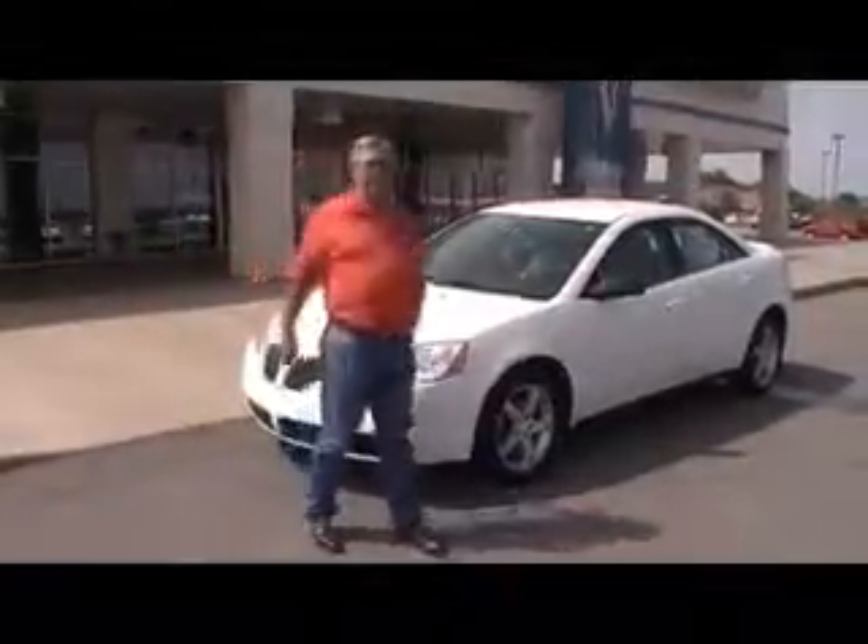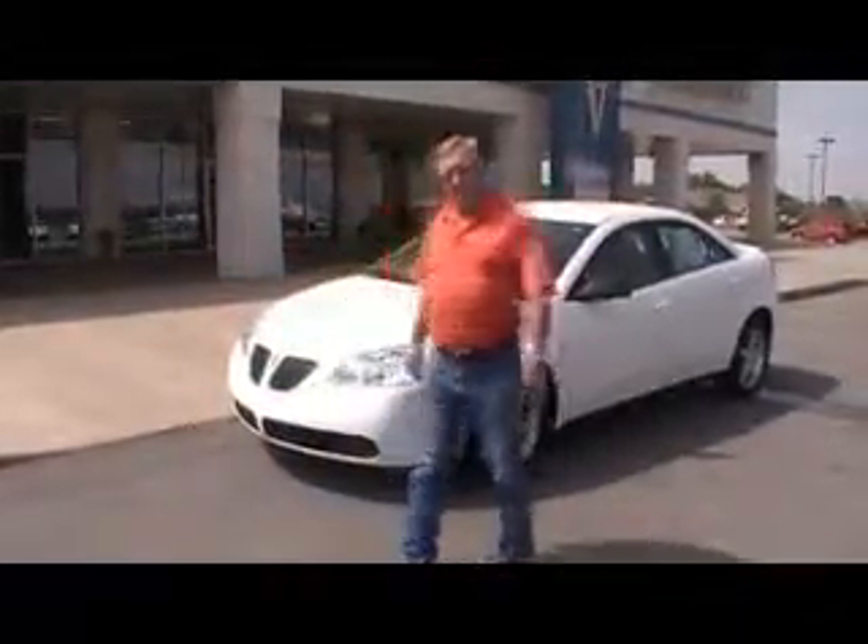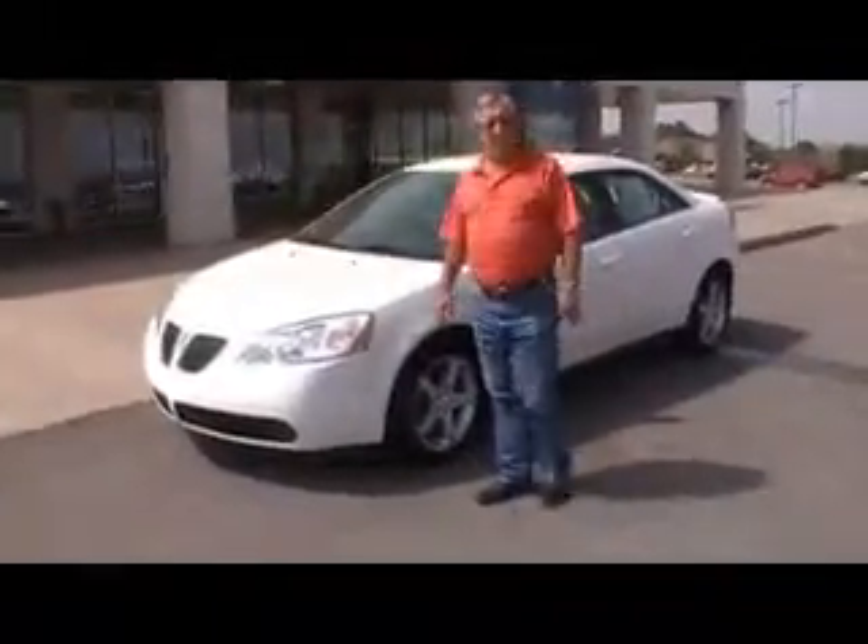I'm Larry Gabrielle. I'm here at the Brinske's in Kingfisher, Oklahoma. I want to share with you a few things about this real nice 2007 Pontiac G6.